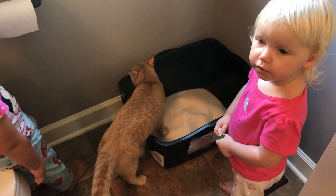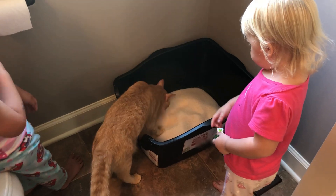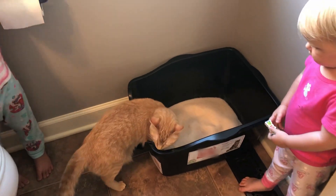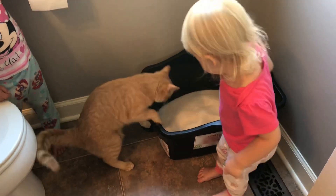Kitty's gonna go potty! One thing I really like about this cat litter is I wish I had it when I had our cat Bailey — as most of you know, she died of kidney disease.